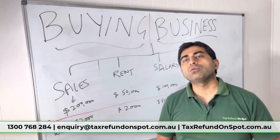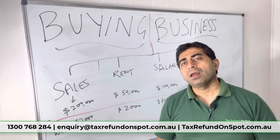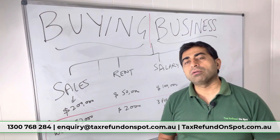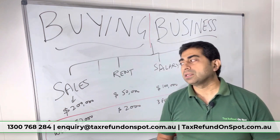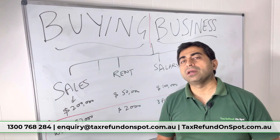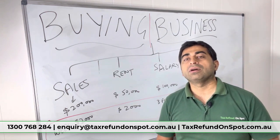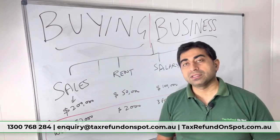For example, they have shown sales of $200,000 in a year, but you estimate that the weekly sales is only $2,000. Two thousand dollars weekly comes to around $100,000 a year — so how can they be showing $200,000 in their financials? Something is wrong; the sales have gone down or there is some issue.